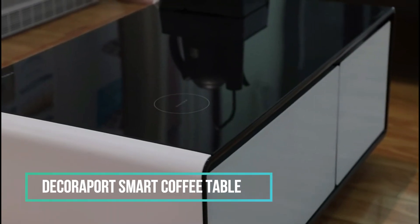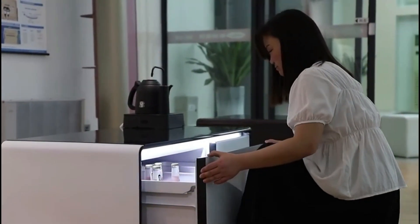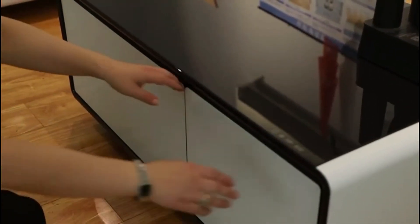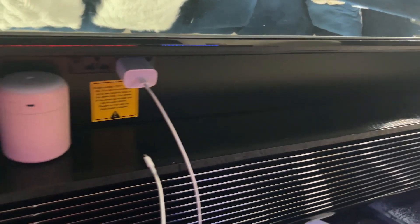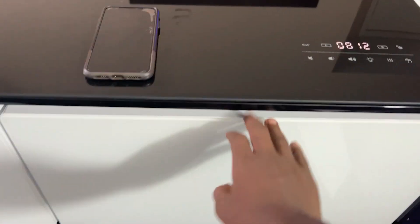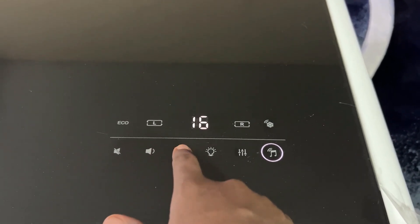Meet the Decoraport Smart Table, a multifunctional coffee table that seamlessly integrates a range of features to elevate your living space. This smart table doubles as a refrigerator, complete with two shelves to chill your favorite snacks and beverages. It also boasts dual Bluetooth LED-lighted speakers, allowing you to set the mood with vibrant LED lights and your favorite tunes. The convenience extends further with wireless and USB charging stations, ensuring your devices stay powered up effortlessly. The smart table includes a safety switch that automatically turns off to prevent excessive power usage.